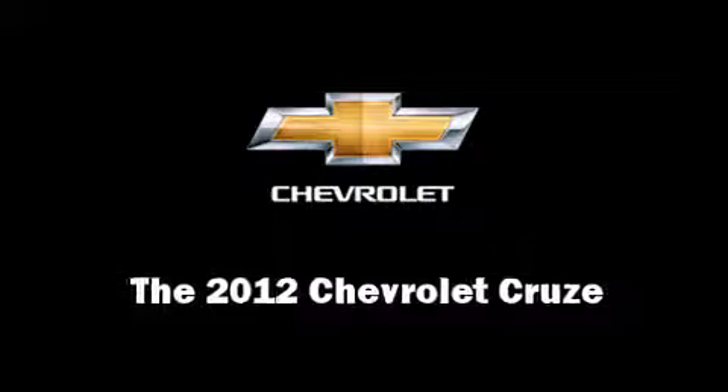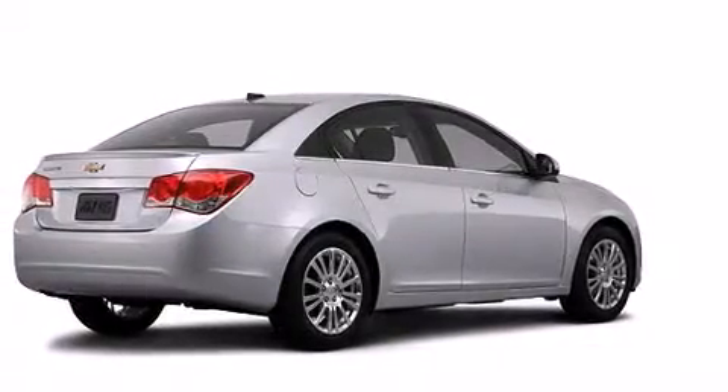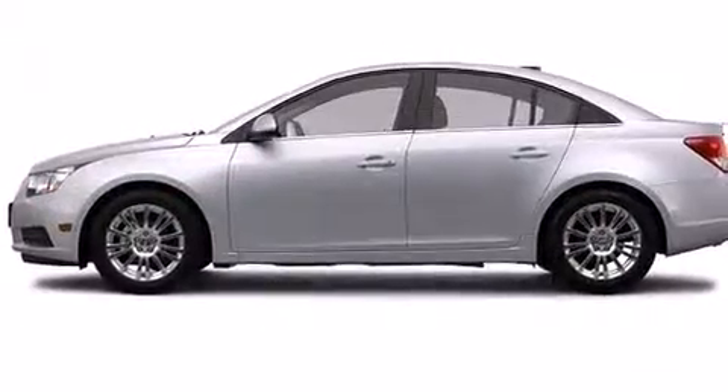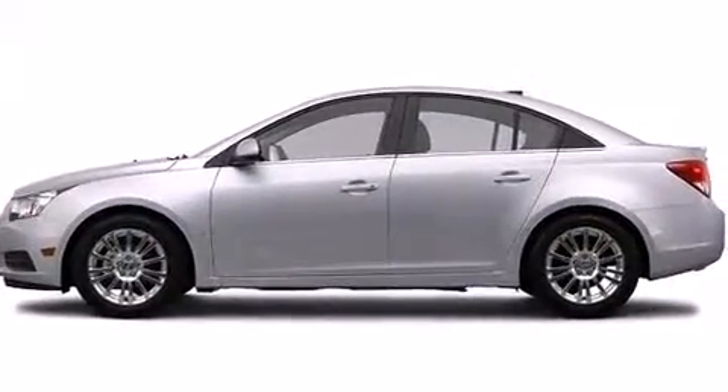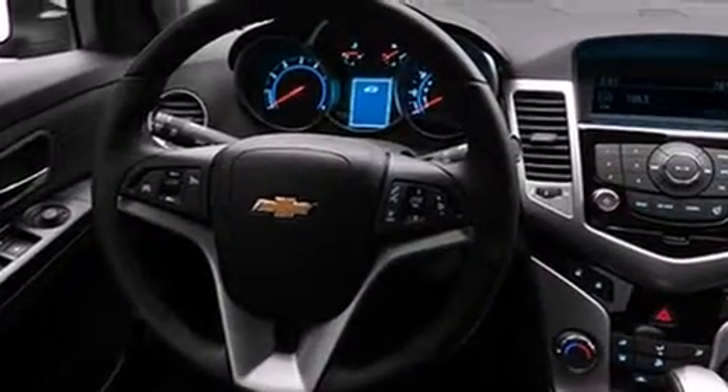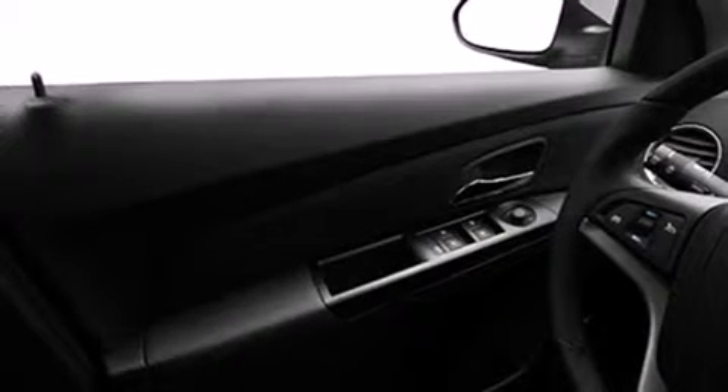This four-door, five-passenger sedan offers the latest in technological innovation and style. It features a front-wheel drive platform, an automatic transmission, and an efficient four-cylinder engine. Turbocharger technology provides forced air induction, enhancing performance while preserving fuel economy.